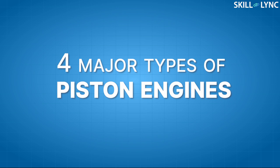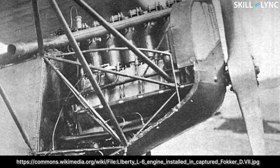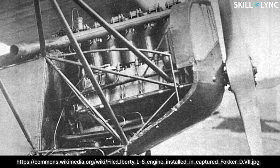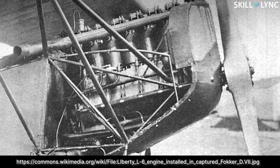There are four major types of piston engines. The first one is the inline engine. Inline engines have the cylinders and the crankshaft in a single row. In aircraft, the crankshaft is located above the cylinders, which allows the propeller to be mounted high up in the fuselage. This increases the ground clearance of the aircraft, allowing designers to use much shorter landing gears. These engines were mostly used in early World War I aeroplanes and were mostly liquid cooled, as it was difficult to cool all the cylinders by air.